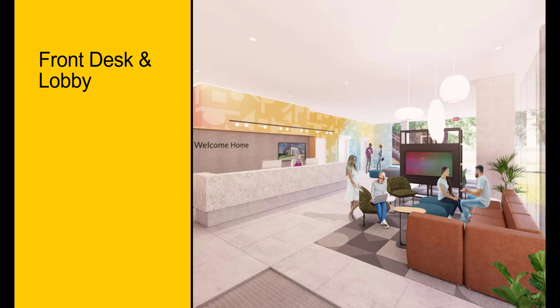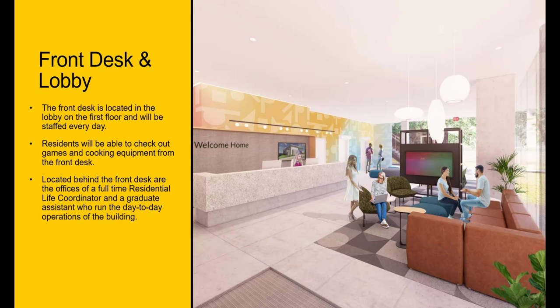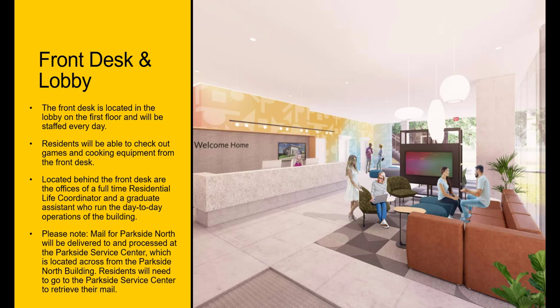The front desk is located in the lobby on the first floor and will be staffed every day. Residents will be able to check out games and cooking equipment from the front desk. Located behind the front desk are the offices of a full-time residential life coordinator and a graduate assistant who runs the day-to-day operations of the building. Please note, mail for Parkside North will be delivered to and processed at the Parkside Service Center, located across from the building. Residents will need to go to the Parkside Service Center to retrieve their mail.